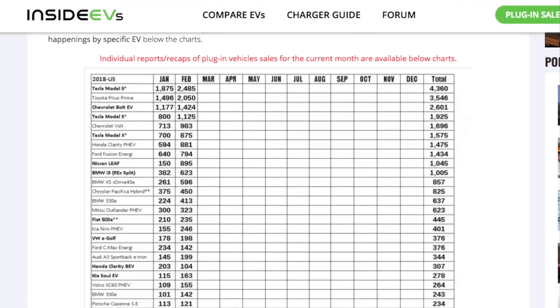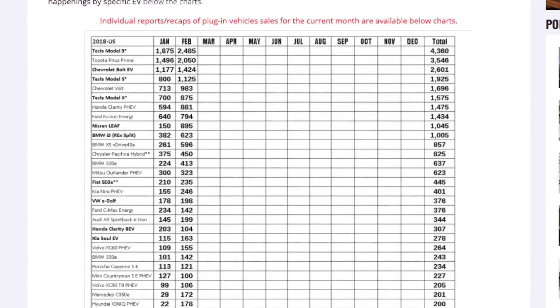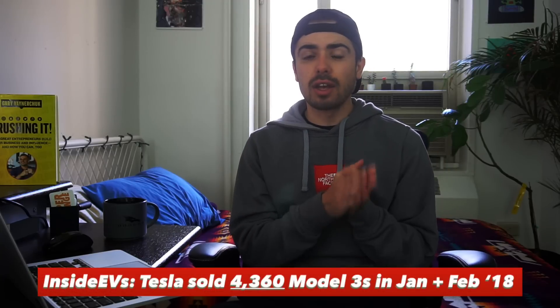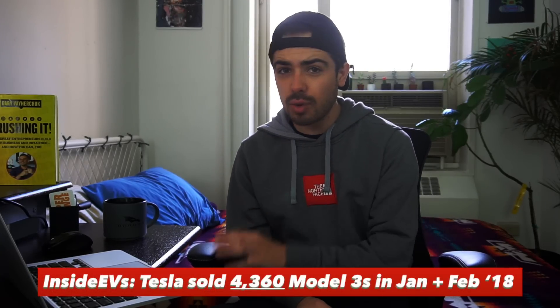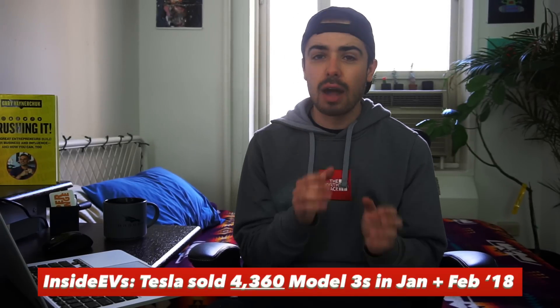Let's run through my data sources. The first data source I'm using is Inside EV's monthly plug-in sales scorecard. They do an awesome report once a month of the best-selling plug-in cars in the U.S. The Model 3 has been the number one best-selling electric vehicle in both January and February. If we combine the January and February 2018 sales for the Model 3 according to Inside EVs, we get sales of 4,360 cars for the first two months of this year. These are only U.S. sales, but the Model 3 is only delivering in the U.S. for now, so we'll count that as accurate.